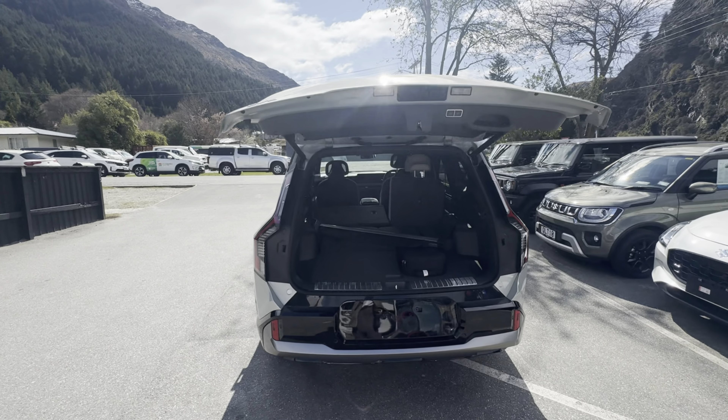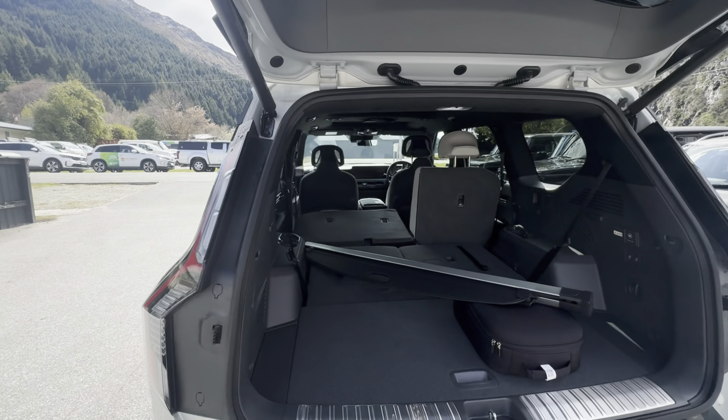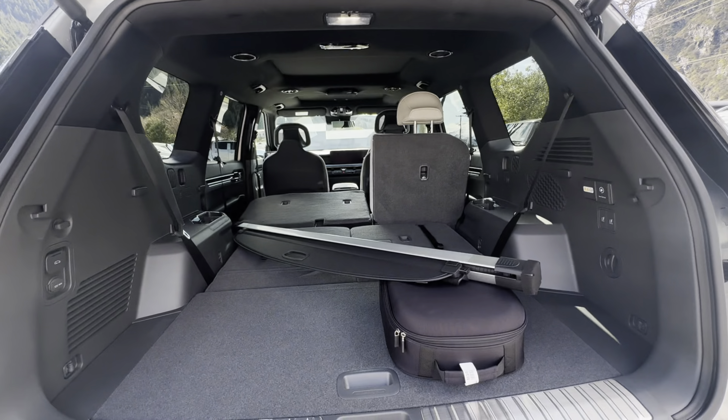These seats are actually reclinable and very adjustable — this one is more reclined than the other. And this vehicle does have a third row that I have folded down right here.